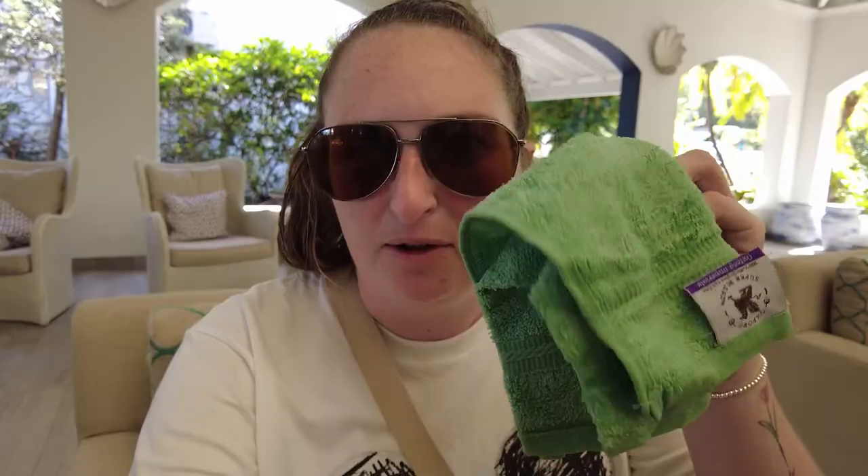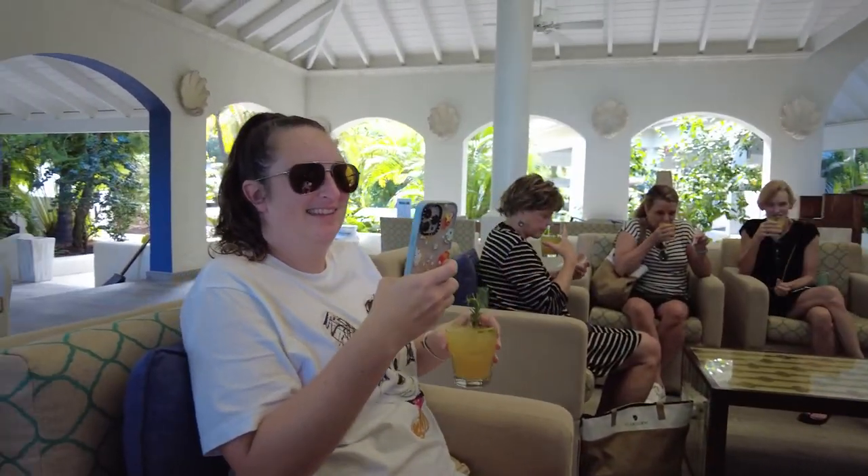We have officially arrived at the Blue Waters property here in Antigua, and it is absolutely beautiful. They gave us these little aroma-scented towels as we got here, as well as some welcome drinks, so we're excited to do a property tour and then spend the day relaxing, going to the beach, going to the pool, and all of that.